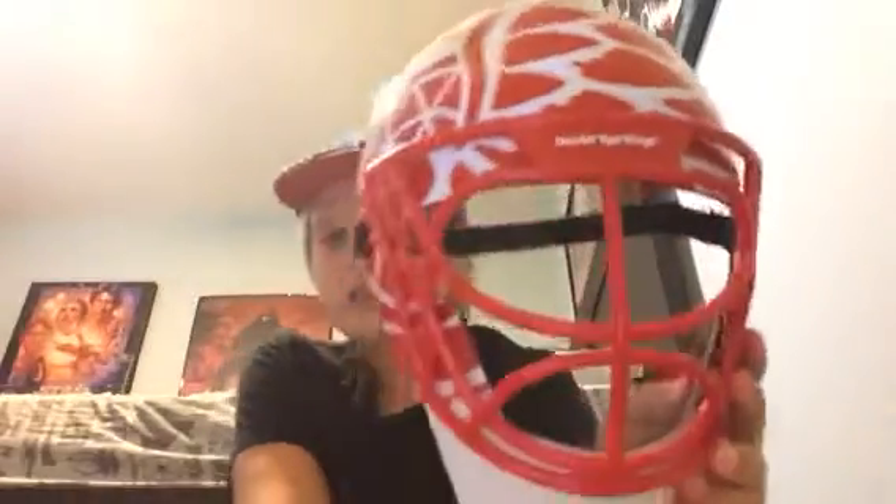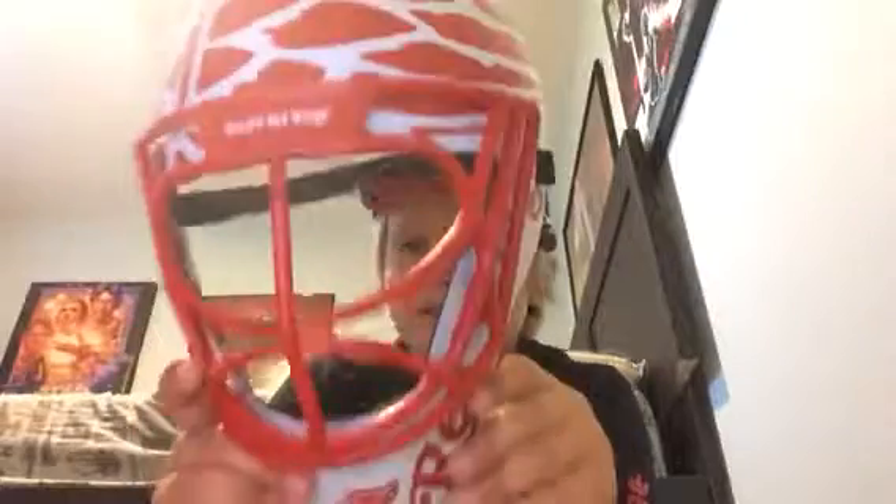Moving on to my Detroit Red Wings mask. This is all hockey, by the way — this video. So, this is my Detroit Red Wings mask. I'll try and put it on. There you go. There's a look at my Red Wings mask with my hat on. That looks weird. This is kind of big on me. That's my Detroit Red Wings mask.